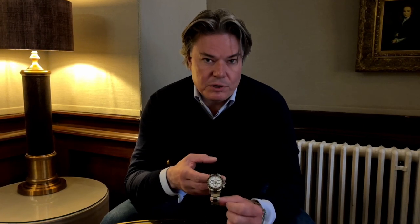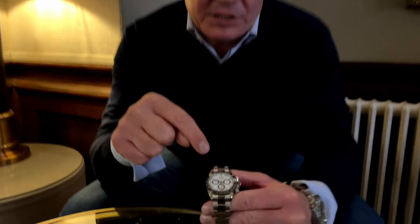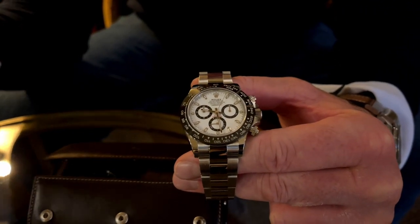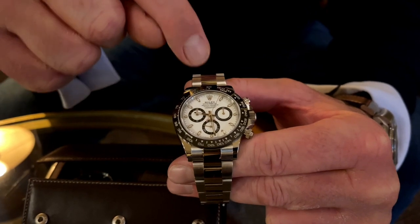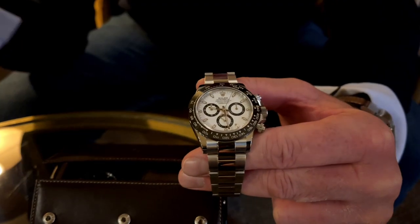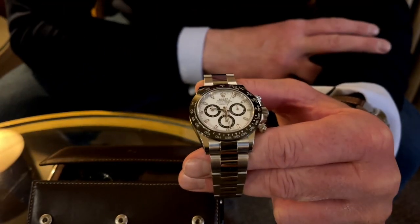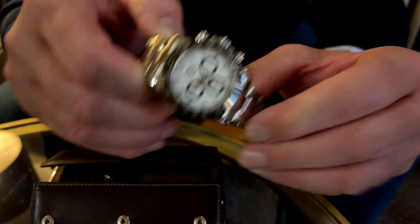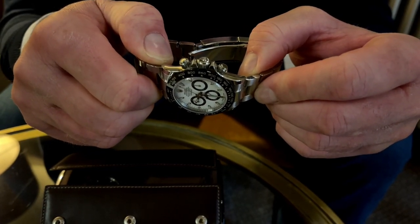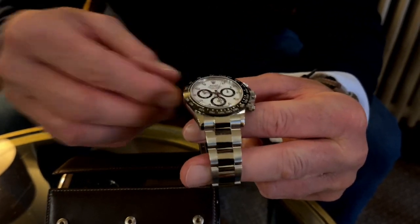Do I think Rolex could improve this watch? Yes, I do. When you look at the dial, it's very, very cluttered. I don't want to read a novel — I want to either time something or tell the time. It's got five layers of text, plus Daytona, plus Swiss Made. I find it's not very legible for telling the time or using as a chronograph. Also, it's almost like it has barnacles growing out the side — there's no need to have a crown guard on this, and no need to have screws on the pushers. It's just not needed.